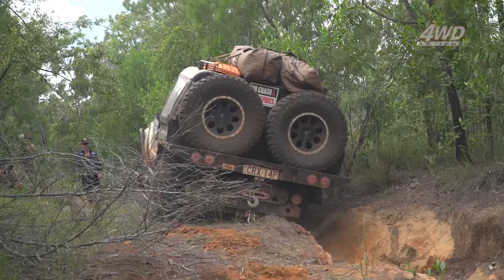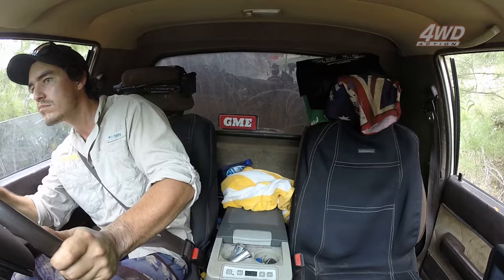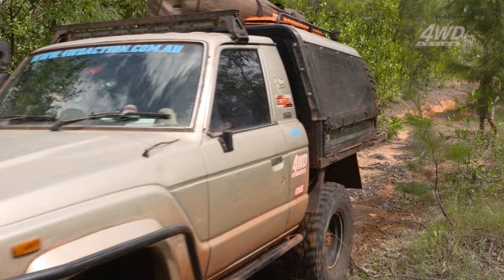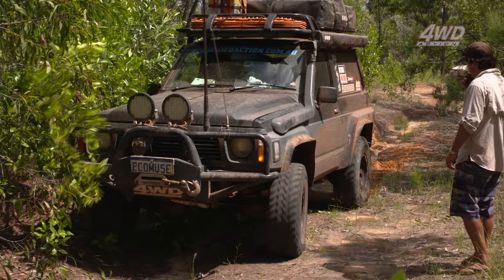You can see Shawn just picking a line, taking it easy but at the same time making sure he's got enough momentum to get up and through there. Having watched Shawno I now know exactly the line I'm going to take. I've engaged first gear low range and put my rear locker in — I'm not using the front locker at this stage because I want to be able to turn. And we've made it through with no dramas.